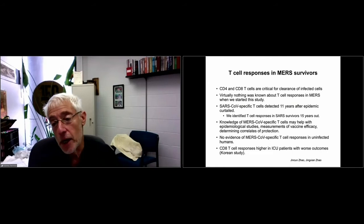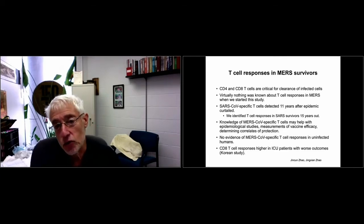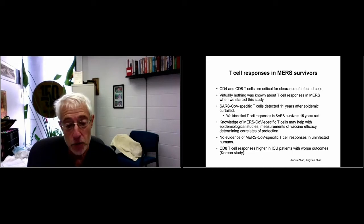Because of these questions about antibody responses, we began investigating T-cell responses. CD4 and CD8 T-cells are critical for clearance of infected cells. When we started, nothing was known about T-cell responses in MERS. SARS-CoV-specific T-cells were identified as long as 11 years after infection. In conjunction with Jin Sun Zhao, we found T-cell responses detected in SARS survivors. Importantly, there was no evidence of MERS-specific T-cell responses in uninfected humans — which is significant because pre-existing T-cell responses have confounded our SARS-CoV studies.